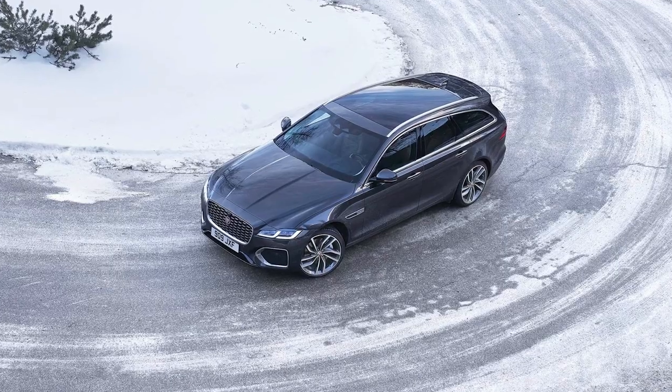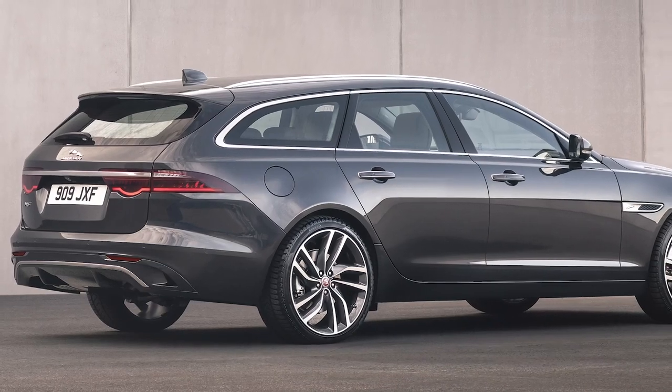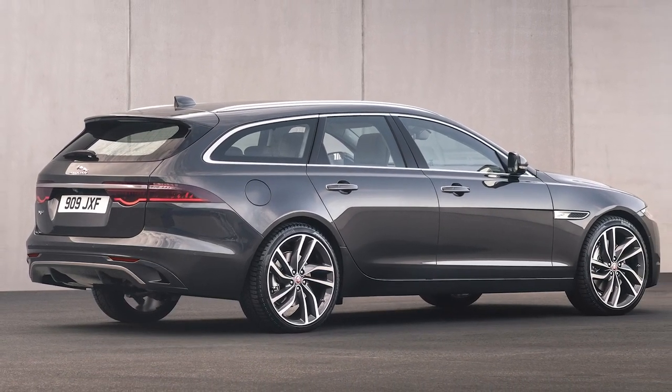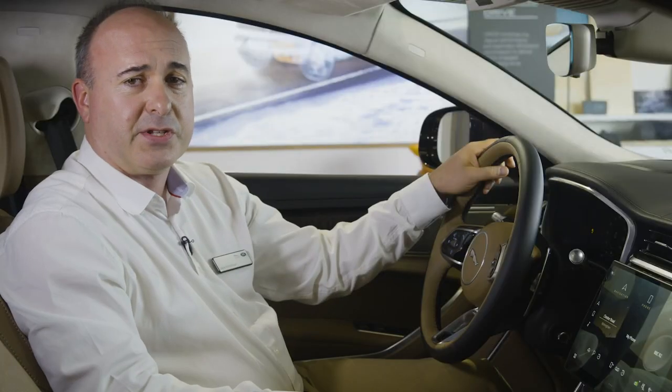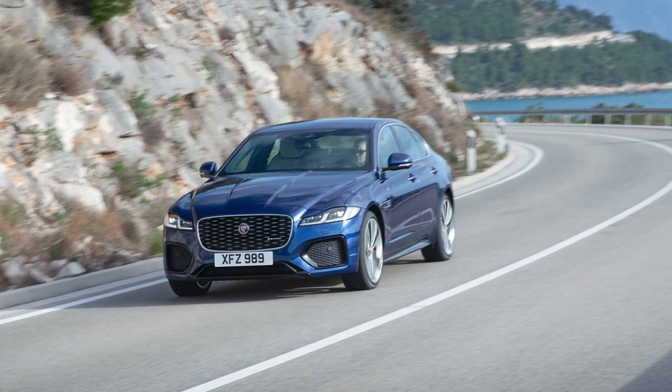With many cars, the estate version suffers a little dynamically, but the Sportbrake has air suspension on the rear wheels to automatically compensate for the extra weight of a heavy load, and proves every bit the match for the saloon. It's fun, where many of its rivals are merely precise and predictable.